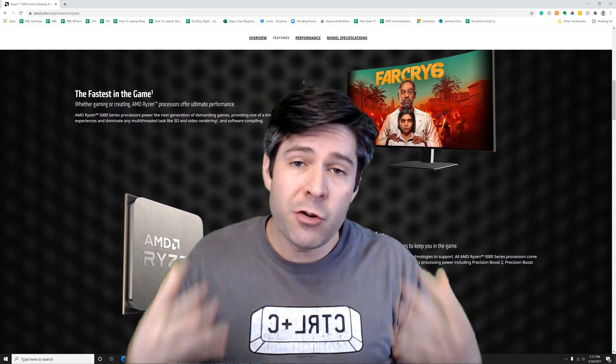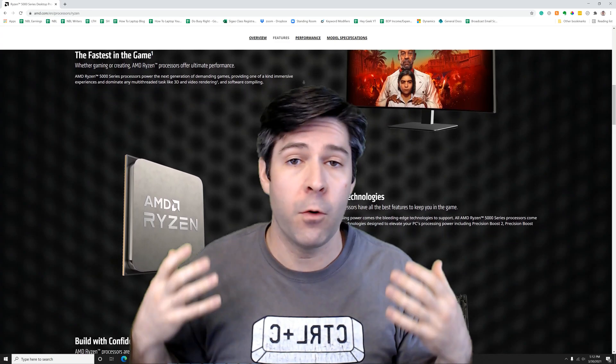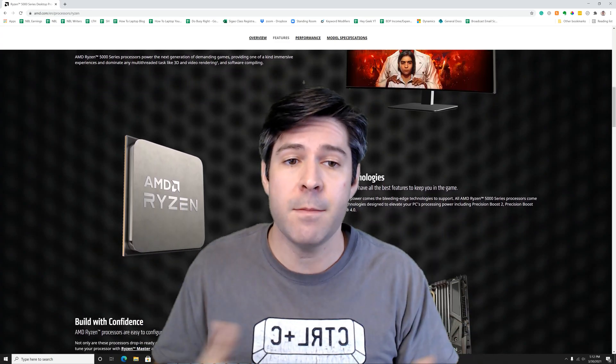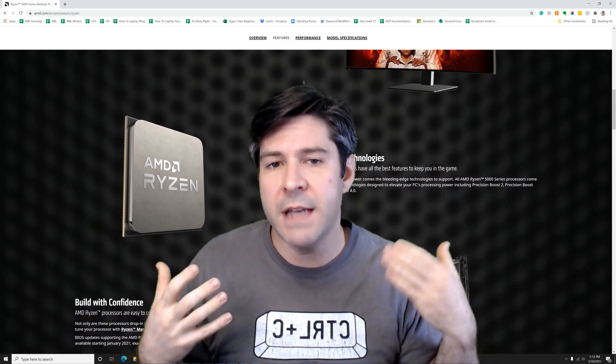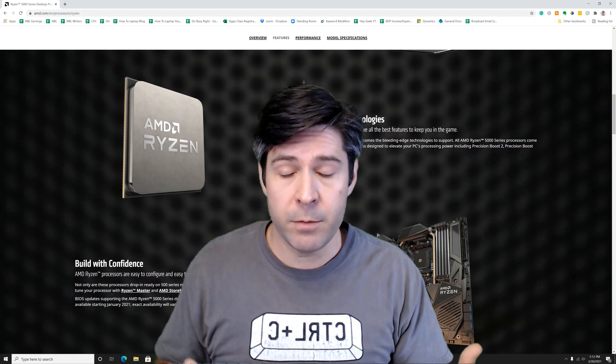In my case, I've been trying to find a 5950X for a while. I had one back-ordered for a couple of months. It finally came in, so my plan all along was to have the 5950X — if I could have bought it when I wanted to build my computer, I would have.